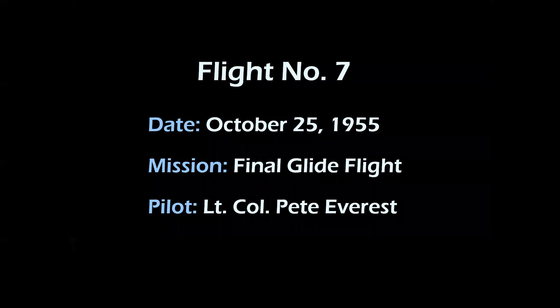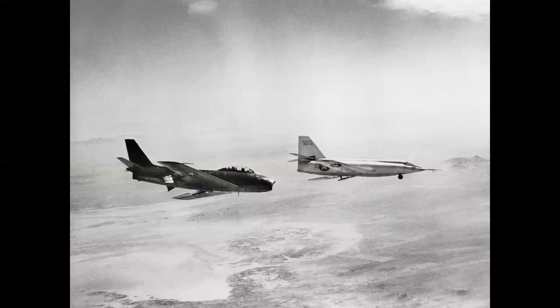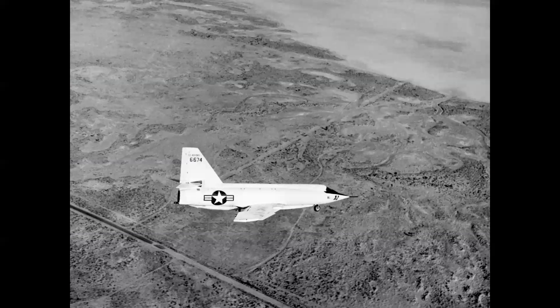I chose Flight 7 as a significant flight — October 25th, 1955, the final glide flight flown by the Air Force. It was a success in every sense of the word. Pete Everest took the airplane up, they pressurized the fuel system although they did not ignite the engine, and he made a very successful glide flight. Here on high approach, the photo was taken from the T-33 chase plane carrying a photographer in the rear seat.